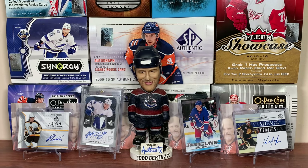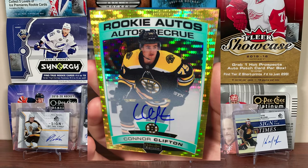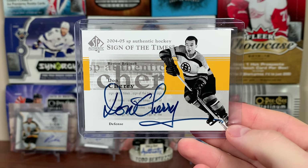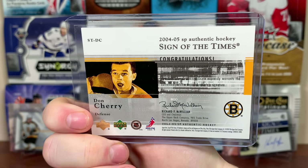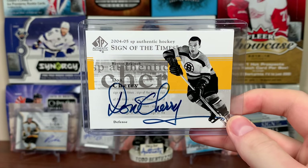Next up is the Boston Bruins. I sold the Joe Thornton Sign of the Times Decades — I didn't plan on selling it, but things happen. Also sold the Connor Clifton, which is actually worth more than this, which is questionable. But yeah, we got a Don Cherry Sign of the Times auto. This is the first card from you guys. It's an awesome Don Cherry auto. That's 04-05 SPA.